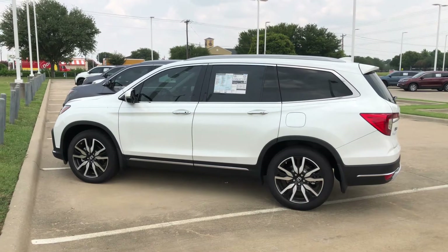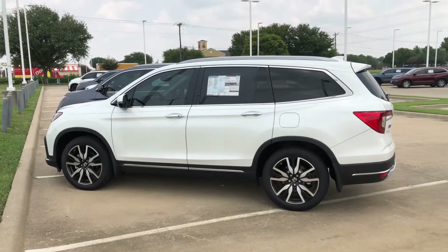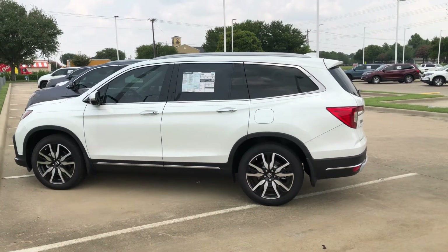Hi John, this is Trey Wilson with Honda Cars of McKinney. This is the 2021 Honda Pilot Touring in pearl white.